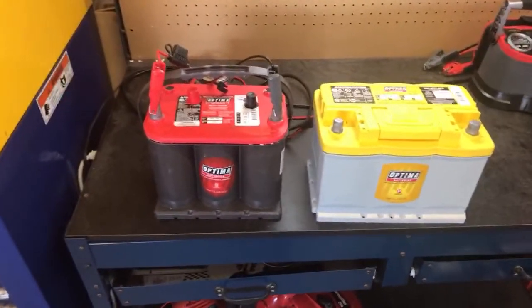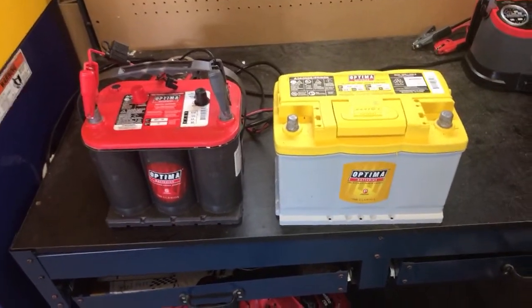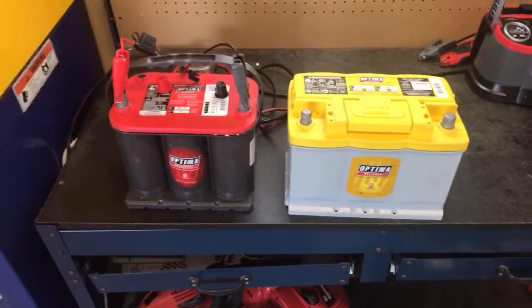The battery on the left, the Optima Group 25 Red Top, starts at $199.99. The battery on the right, the Optima DH6 Yellow Top, starts at $289.99.